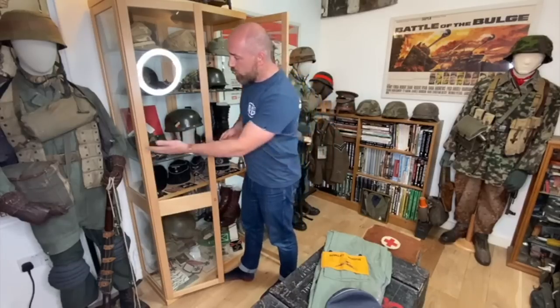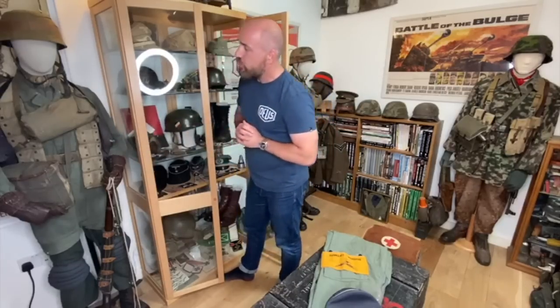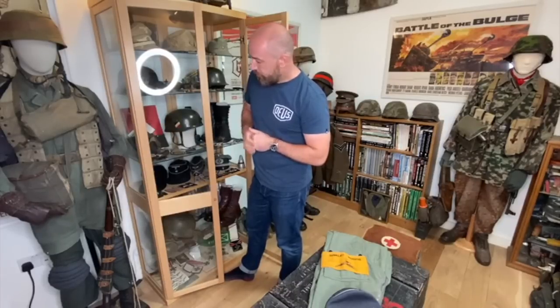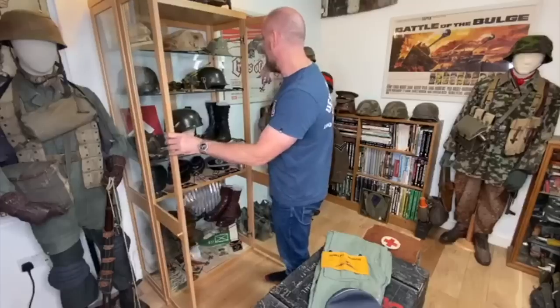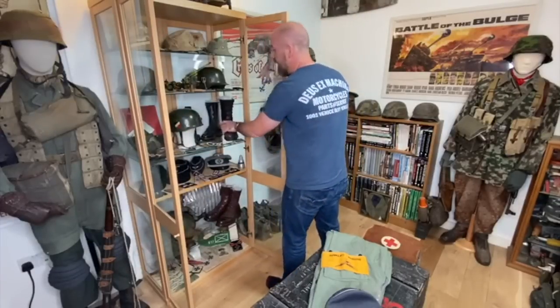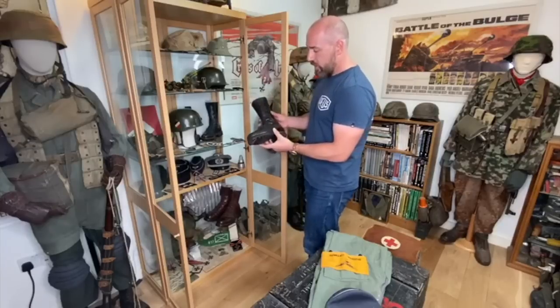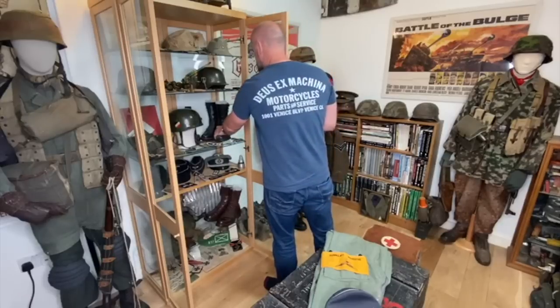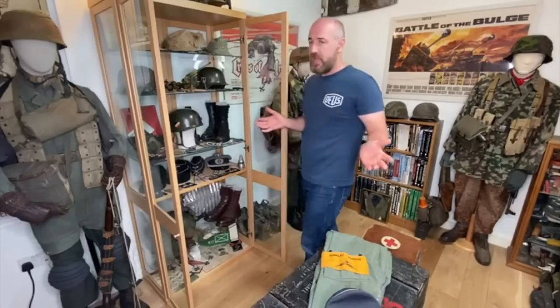Really nice piece of kit. And of course, the early paratrooper smock here with the green fleck — a really nice example. And then in this cabinet there are a few pieces which are absolutely stunning. The side lace-up paratrooper boots — a lovely, worn condition pair of boots, extremely hard to find. These things change hands for £20,000.